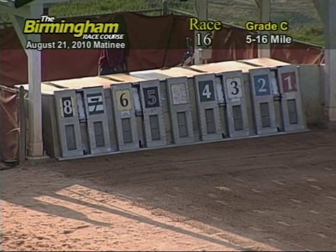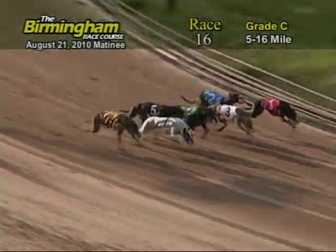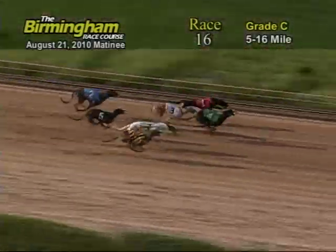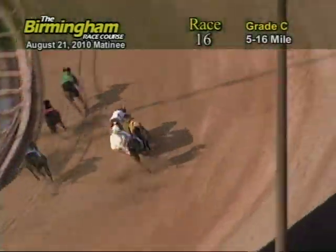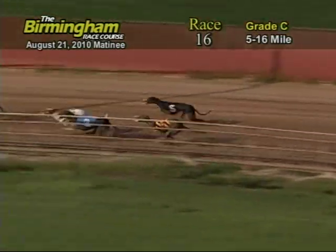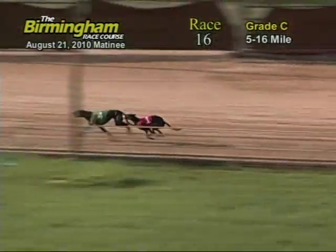Here comes Smitty around the 4th turn. And they're up in front of us: 1, 3, 4, 7, 8, 5, and 2. Now as they go into the first turn, number 4, AMF Blackstone, has the lead from the 1, 3, and 2. Now as they go down the back stretch, number 4 has the lead from the 1, 3, 7, 2, 5, and 8.